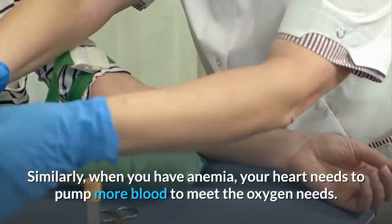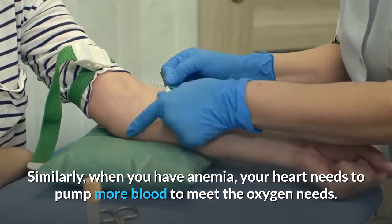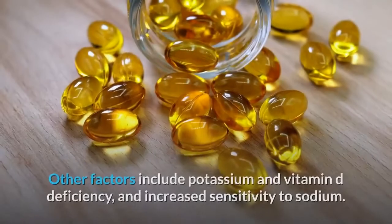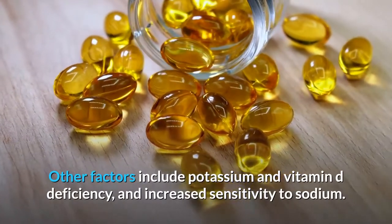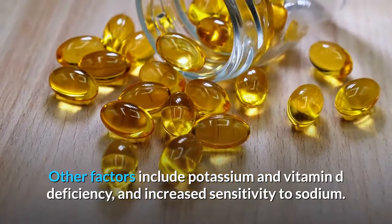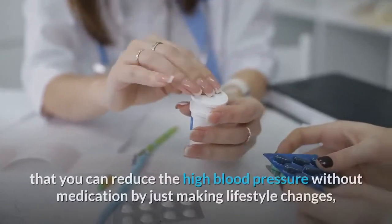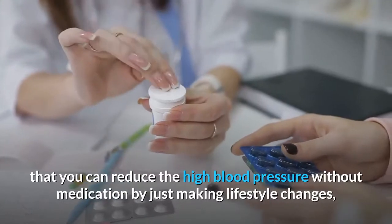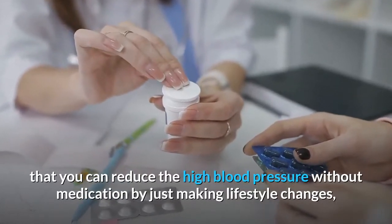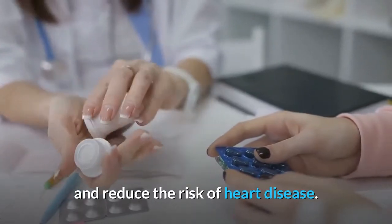Similarly, when you have anemia, your heart needs to pump more blood to meet the oxygen needs. Other factors include potassium and vitamin D deficiency and increased sensitivity to sodium. The good news is that you can reduce high blood pressure without medication by just making lifestyle changes, which can also reduce the risk of heart disease.